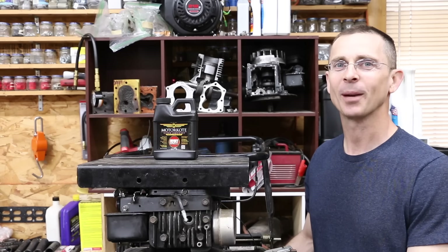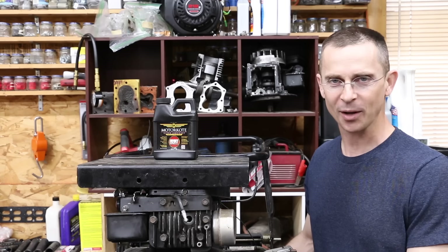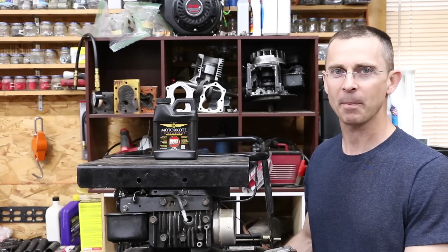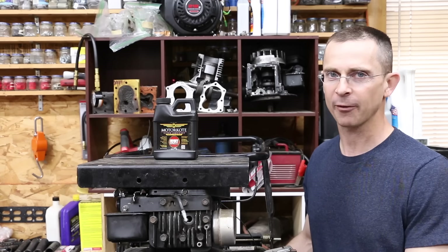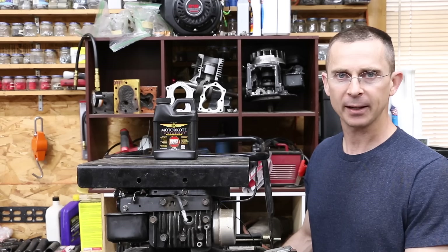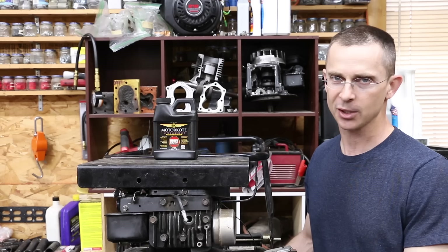One of the most requested videos to date is to determine whether or not MotorCoat really works. The thing about MotorCoat that makes it different from a lot of products we've tested in the past is it claims it's not an additive but rather a friction reducer. Now if there's one thing about each of the additives we've tested, most of them do claim that they reduce friction.